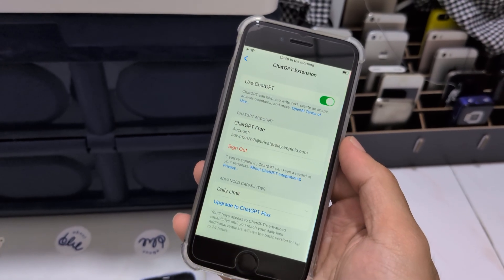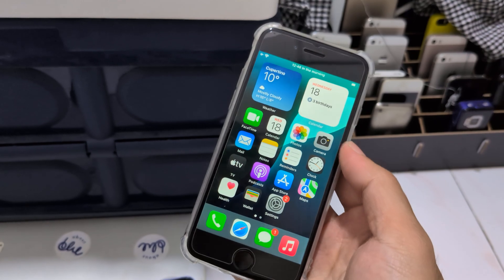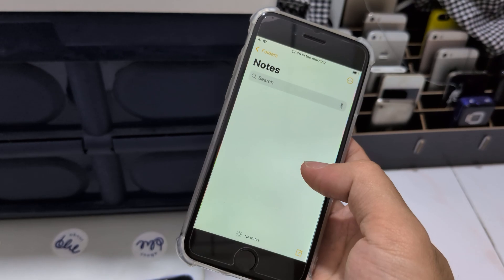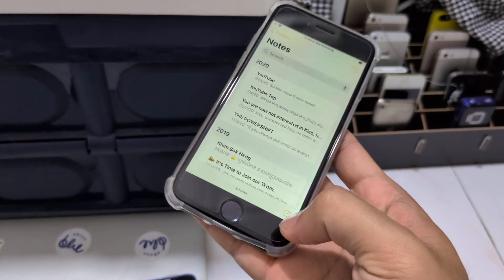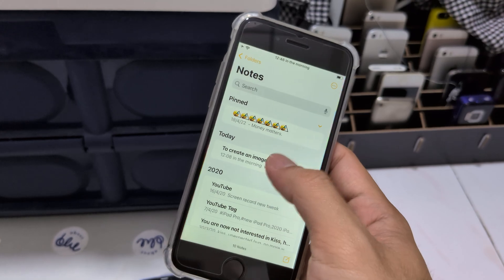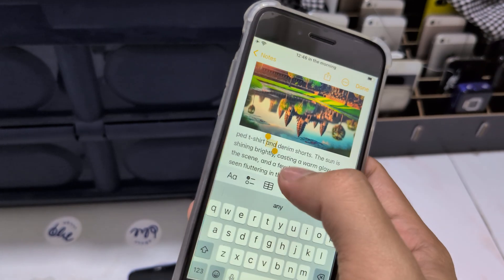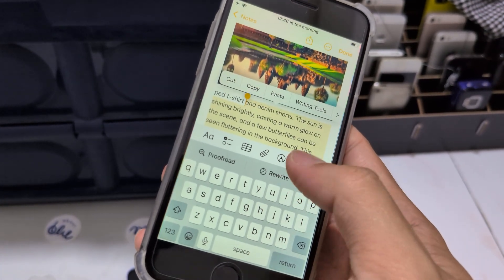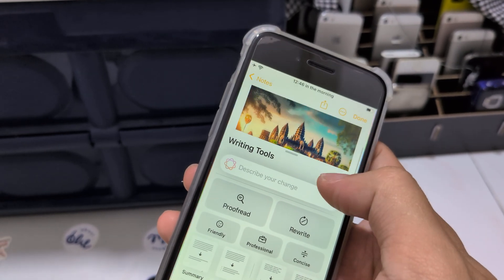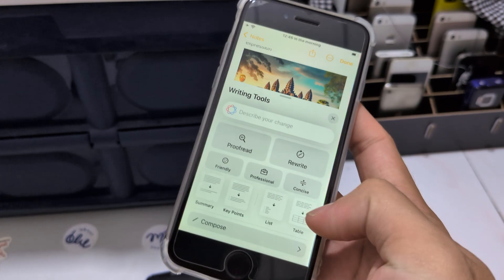It has ChatGPT. We can say that it's intelligent, right? ChatGPT is intelligent, and you can also create images using Compose. In the writing tool, use Compose to create an image from ChatGPT. Also, you can use this for rewriting.